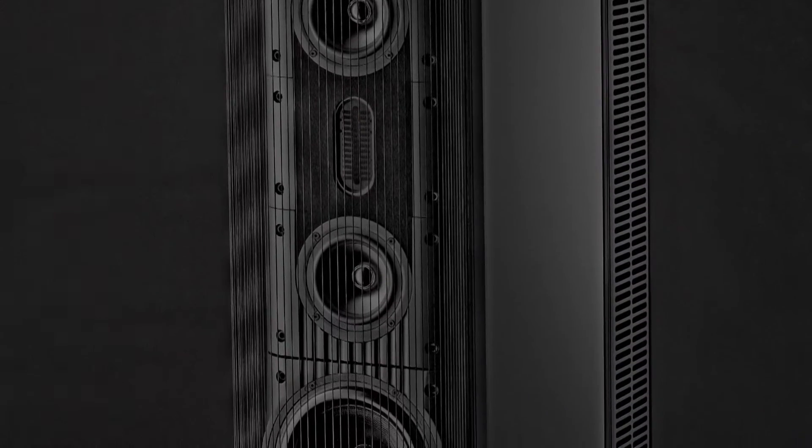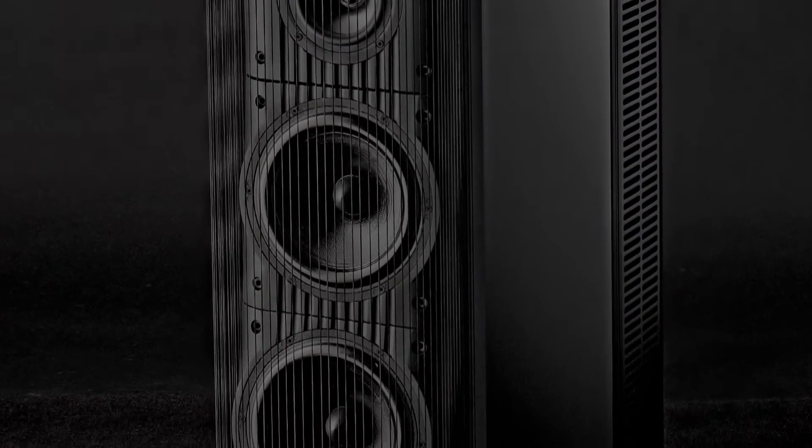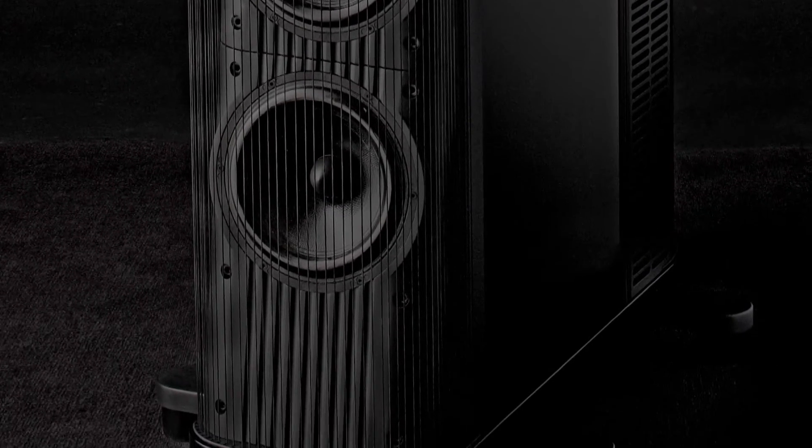Like all Gryphon loudspeakers, Trident II employs an extraordinary ultra-low-mass air motion transformer high-frequency driver in conjunction with extensively modified Danish cone drive units. Trident II incorporates specially developed constant phase crossover technologies to ensure that all drivers are in phase at all frequencies